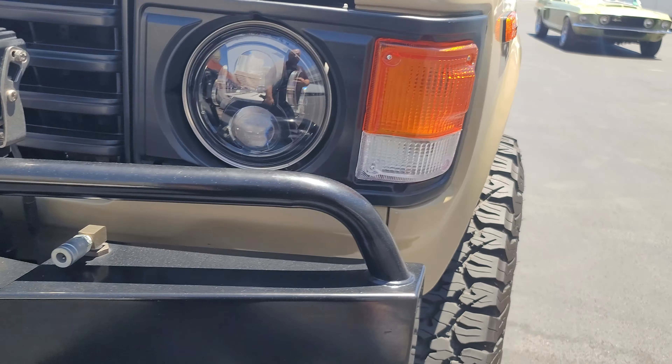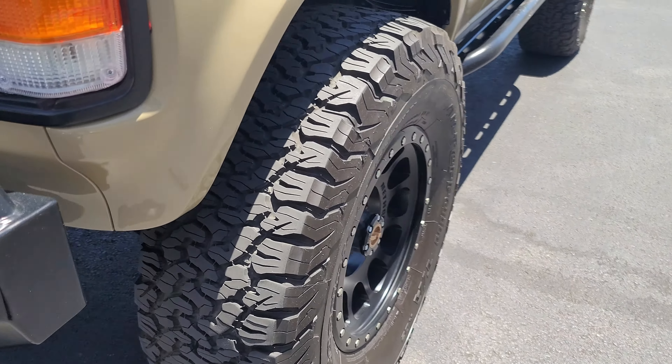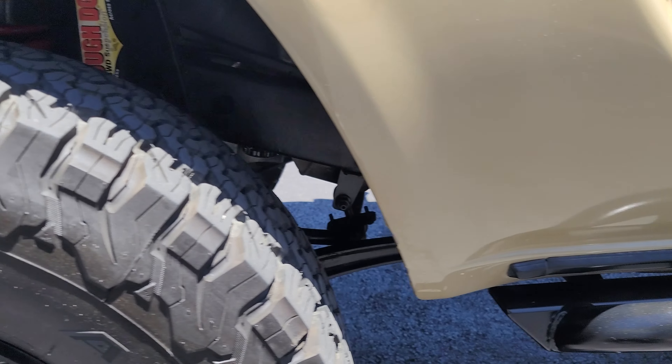Coming around the front looks nice. There's a little chip on the corner of the hood, a chip on the front of the hood, and a chip on the right front fender. Coming around the left fender looks alright, I don't see anything going on there.